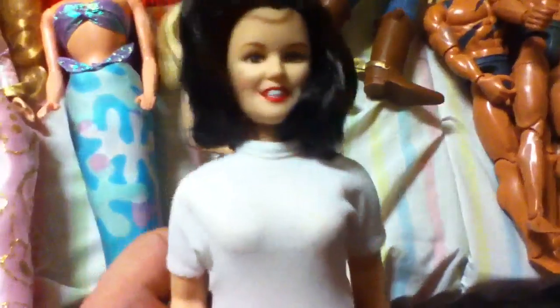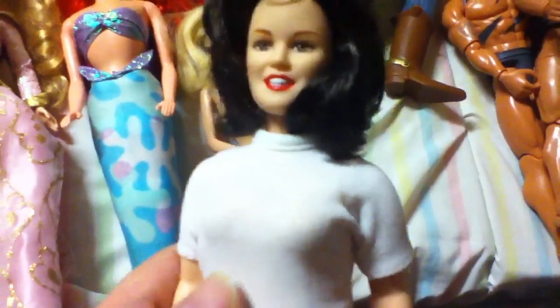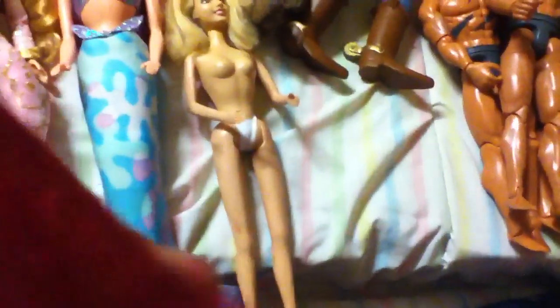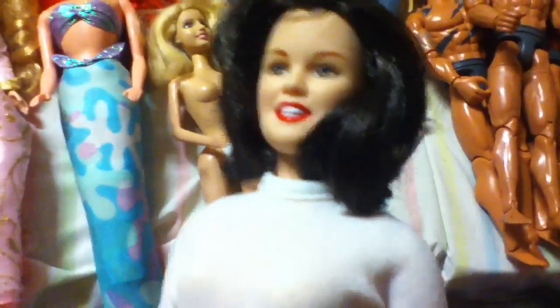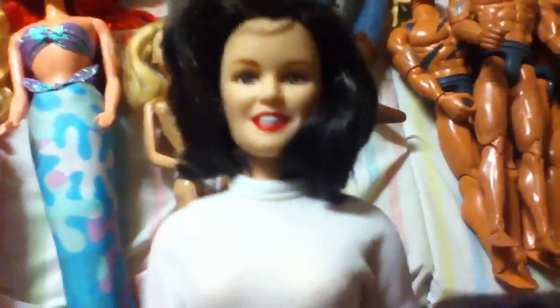She is like the first full-figured Barbie that ever existed. She's not fat, she's just thick — her body is thick. But she's got tiny, itty-bitty little feet like a Barbie doll. She's all squeaky like a Barbie and her knees bend. She looks like a Barbie doll too. I was just thrilled to find her.